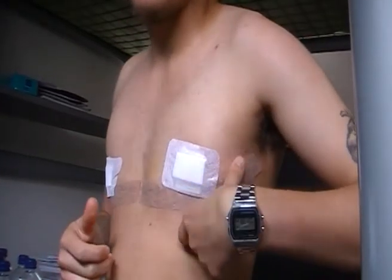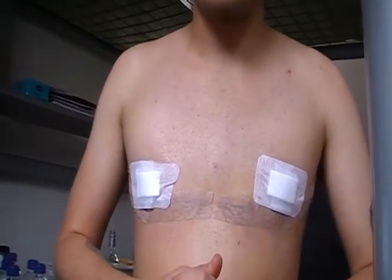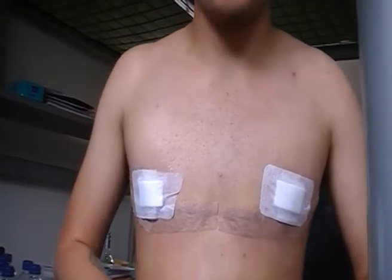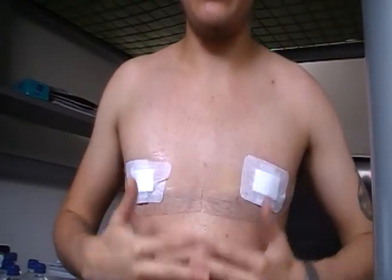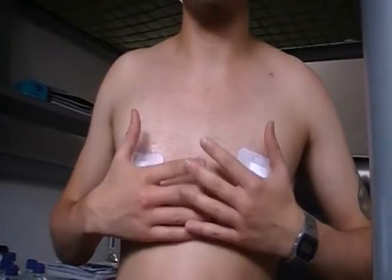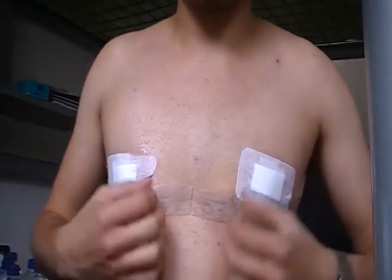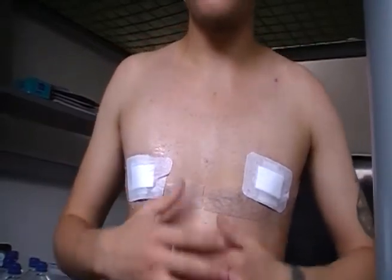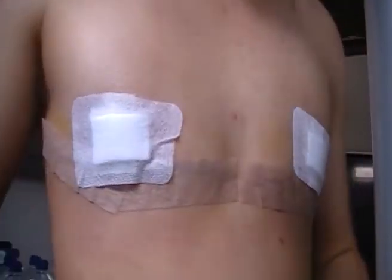I can sort of stand up straight now and I can put my shoulders back, which I couldn't do a couple of days ago. I'm still kind of slow about it though, because when I move too quickly — like when I stand up too quickly — it does kind of hurt and pull a little bit. If you want to see, this is up close.